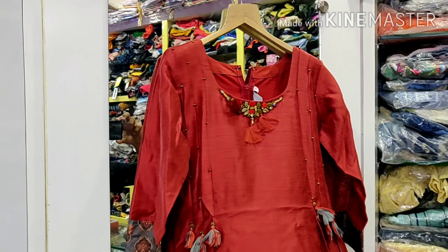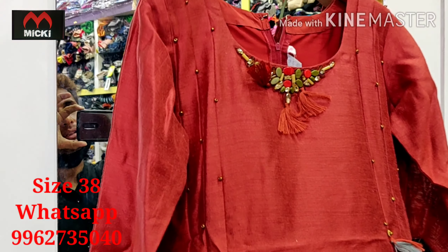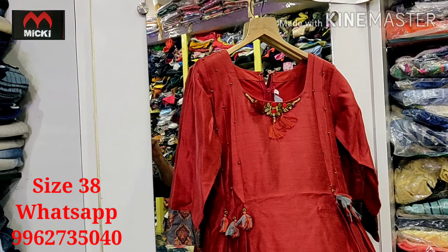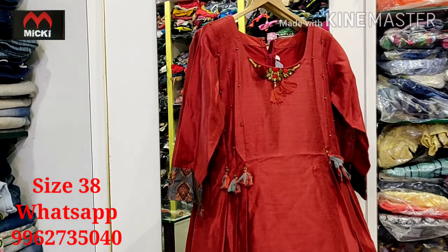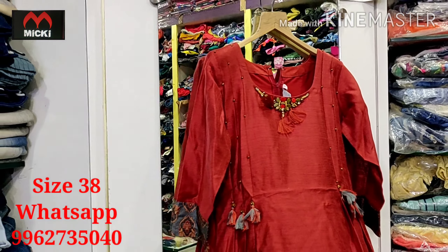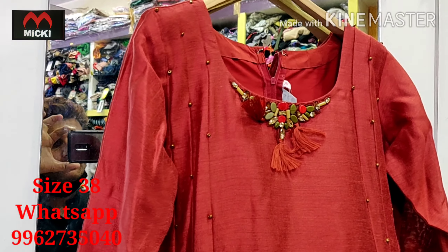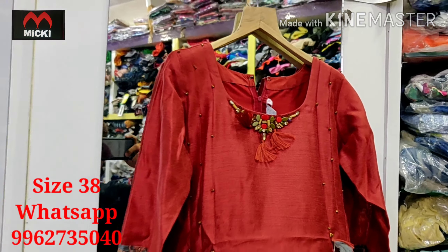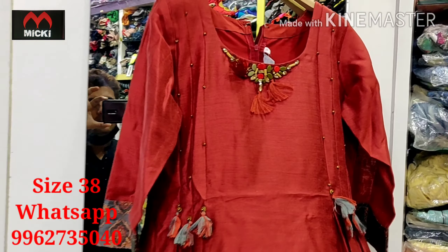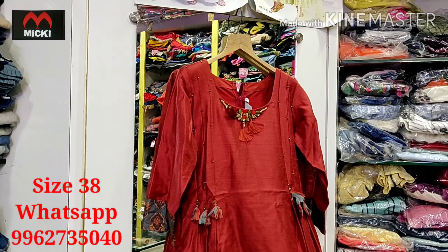Hello viewers, welcome to my channel Mickey Fashion. In our shop, our products collection are especially 38 size. Designer kurtis with plazo style, leggings style, and mario complete sets. Usually in the dress, shops are selling at two thousand to two thousand one hundred. But as a quality item company offer, we have a flat thousand one hundred rupees offer. So one by one in the video, each design will be shown. Take a screenshot and WhatsApp us to book your order.